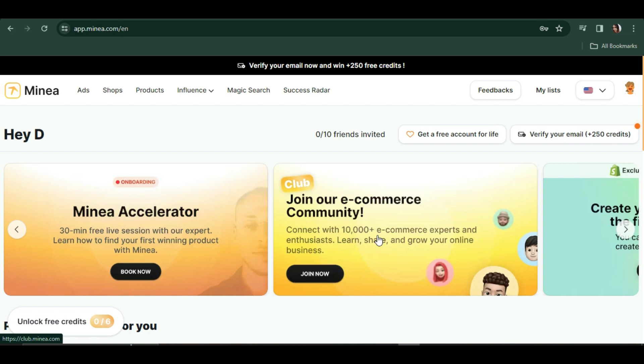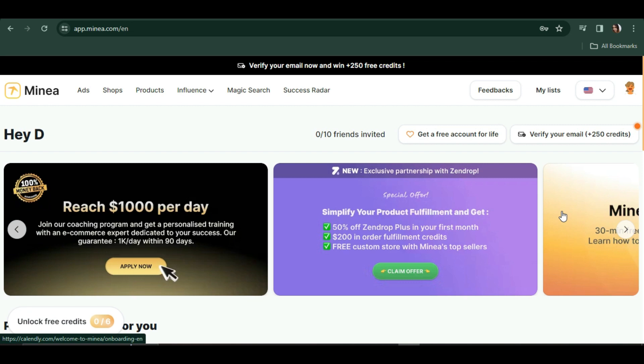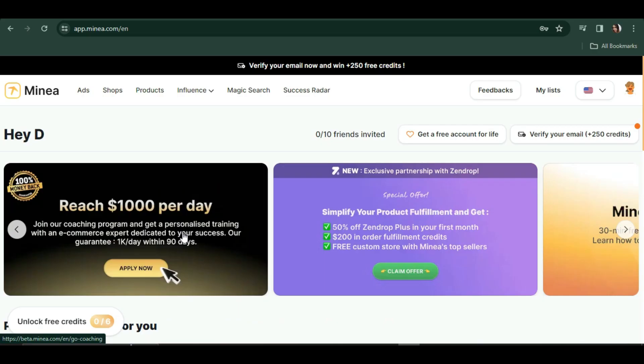They have different offers here. If you're really serious about your business, you may want to try them out. First, they have a coaching program — they advertise it as a way to reach one thousand dollars per day. You get personalized training with an e-commerce expert, and their guarantee is one thousand dollars per day within 90 days. If you're interested, you can click and apply.